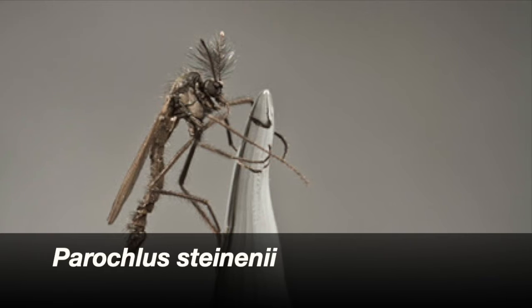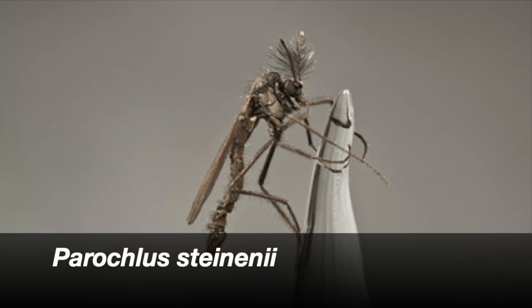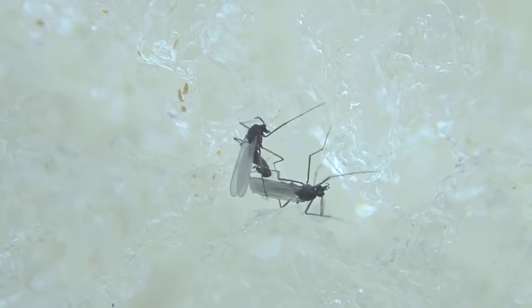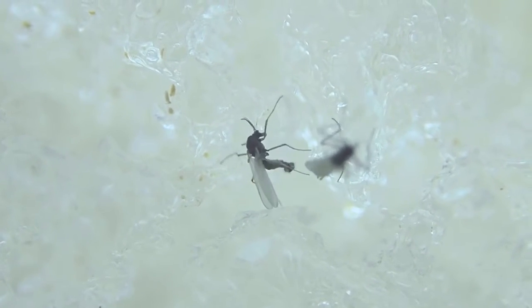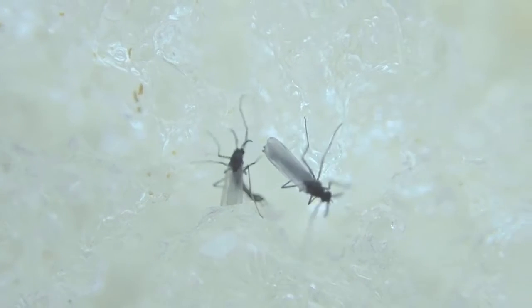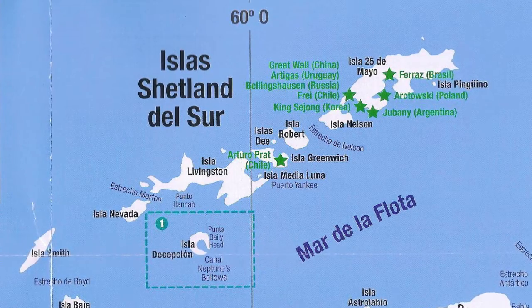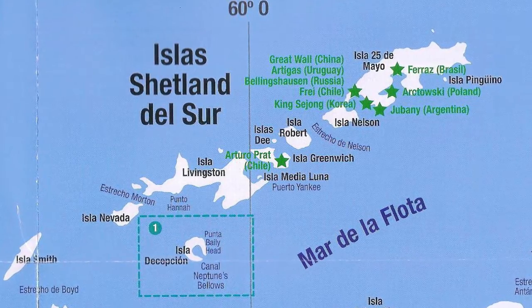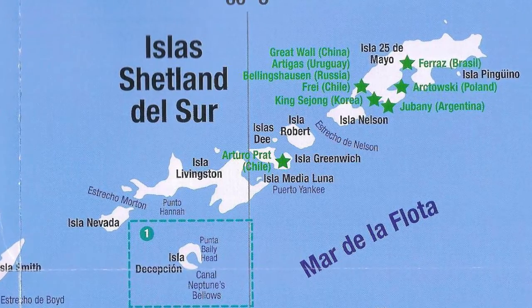Número 5: Parochlus steinenii, la mosca helada, es uno de los animales terrestres más abundantes de la Antártida, perteneciente al orden Díptera y a la familia Chironomidae. Habita principalmente en ambientes dulceacuícolas de la Antártida, los cuales son escasos y dinámicos. Este artrópodo se distribuye desde el sur de Bariloche, Suramérica, hasta las islas Shetland del sur de la Antártida Marítima. También se encuentra en microambientes de ríos, lagos y lagunas, como bajo piedras, rocas, sedimento y en vegetación sumergida.